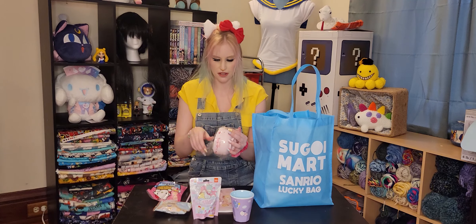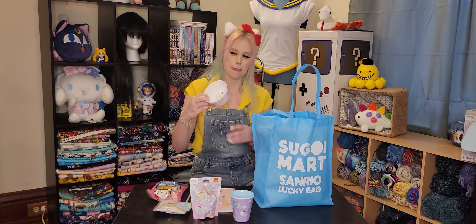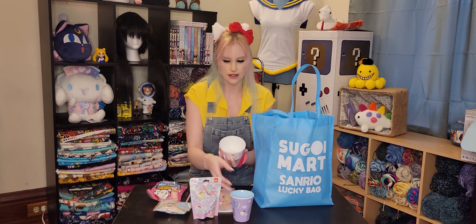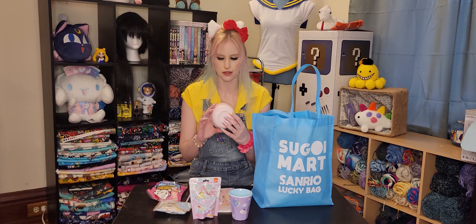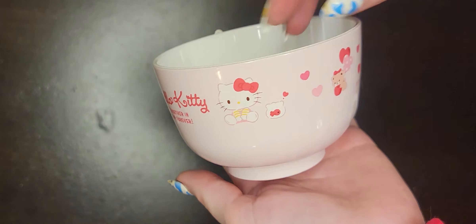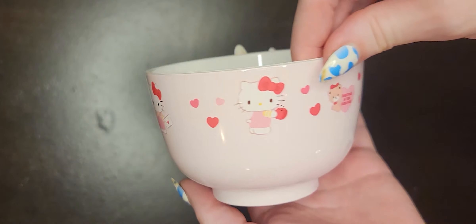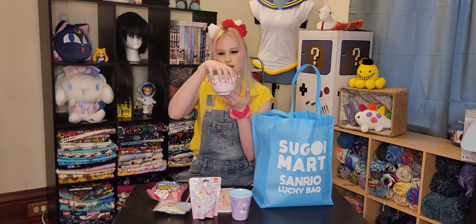An adorable little rice bowl, soup bowl — I feel like I could easily use it for either. It's a really cute Hello Kitty bowl. It's not as thick as the mug, but it's still nice and sturdy. It's got 'Hello Kitty together in fun forever' and it's got some little details — it seems like a Valentine's Day design, which I am not upset about. It's adorable. I love it.